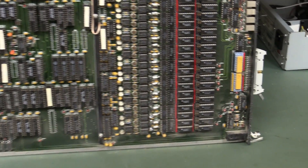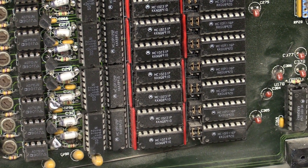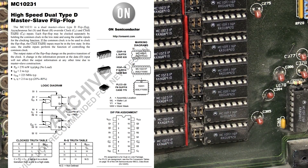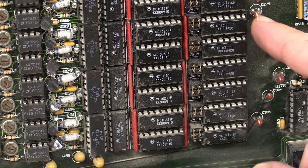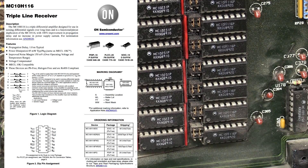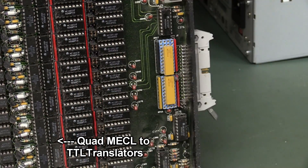Now you would think that these are memory — classic memory bank. No. These are Motorola MC10231, which is a dual high-speed flip-flop — like 220 MHz toggle frequency. Why do you need an array of those? Some particle gate detection perhaps? And these are Motorola MC10H116s — these are line receivers. They're obviously receiving stuff from the inputs and then doing some latching or something like that.